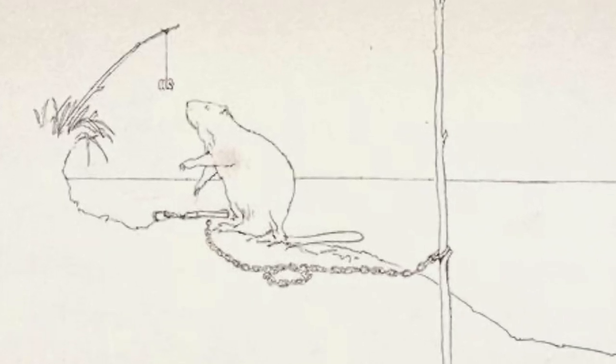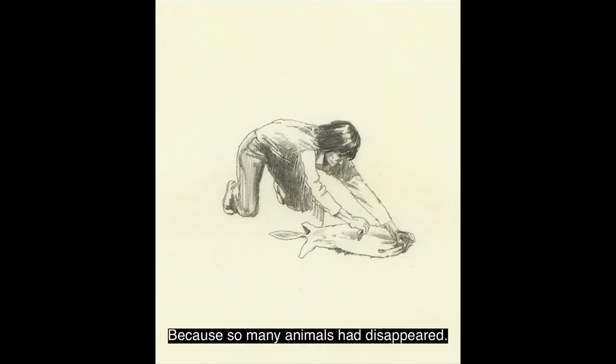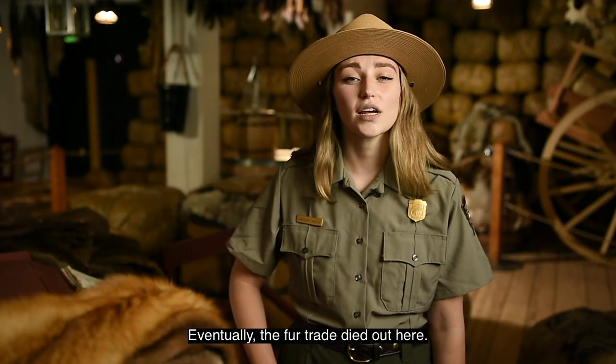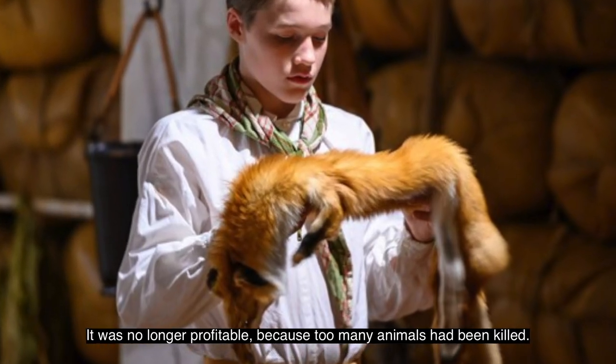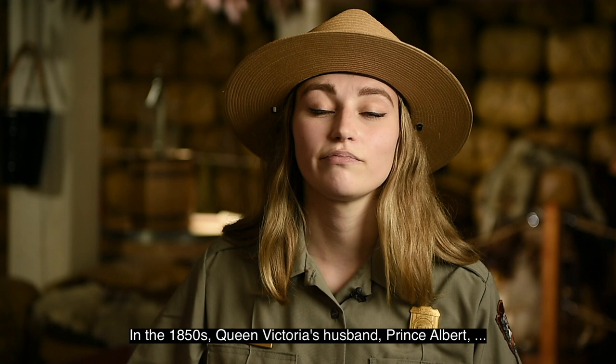They each tried to trap as many animals as they could to leave none for the others. This area became a fur desert because so many animals had disappeared. Eventually, the fur trade died out here — it was no longer profitable because too many animals had been killed. In addition, fashion trends in Europe changed again. A black and white illustration of Prince Albert is shown; he is sitting next to a table, wearing pinstriped trousers, a light-colored vest, a black blazer, and a cravat. He has curly hair, mutton chops, and a manicured mustache.